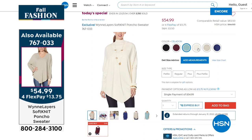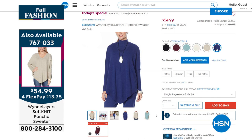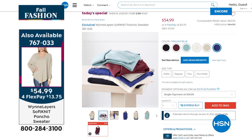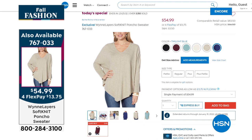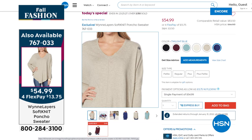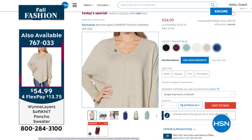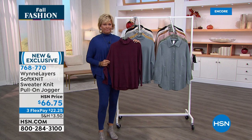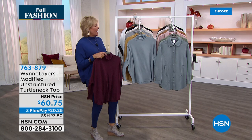The burgundy is so pretty, heathered oatmeal and black. The item for the today's special is 767033 — it's a v-neck but you can add that mock turtle or pop-up collar with different item numbers. Unfortunately the mock turtles are going to be sailing out — 400 left on the mock turtlenecks. Oh, I am upset! I know, I know — well did you hear that Pedro? 400 left.